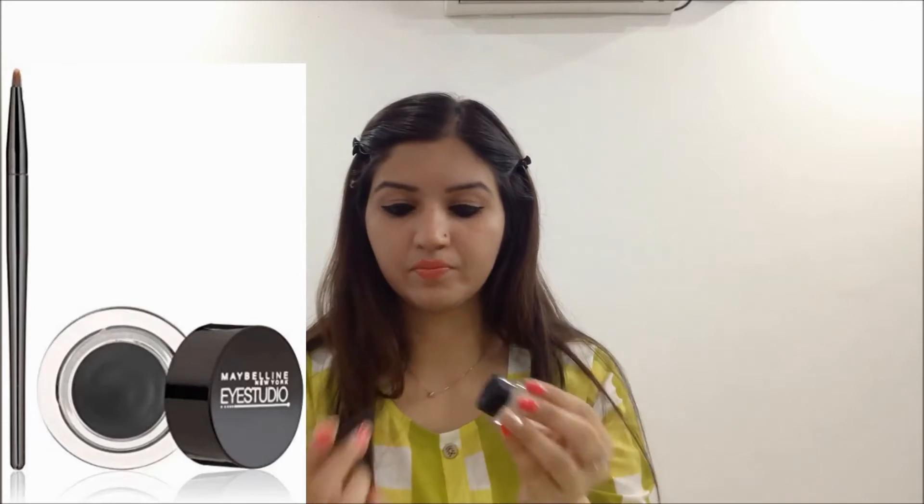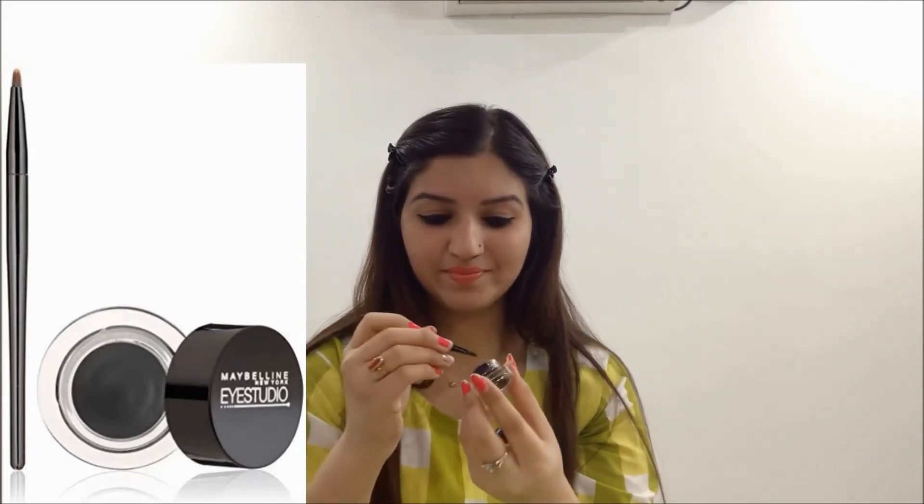Next I am using Maybelline Eye Studio Gel Eyeliner to outline my lower lash line.